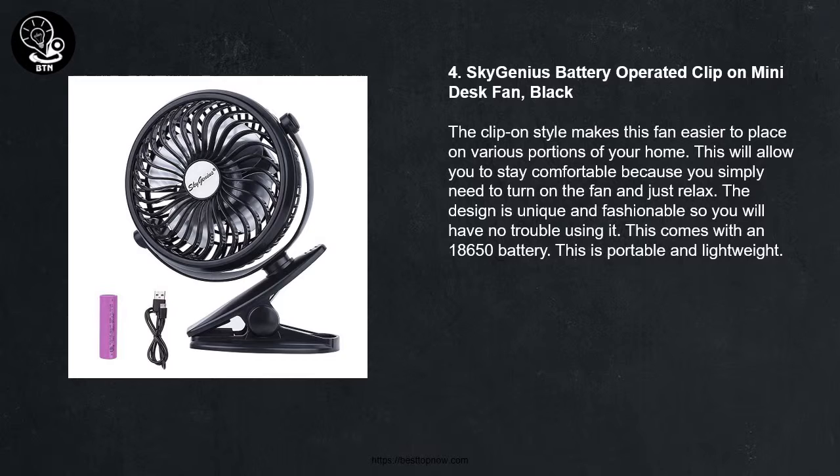4 - Sky Genius Battery Operated Clip-On Mini Desk Fan. The clip-on style makes this fan easier to place on various portions of your home. This will allow you to stay comfortable because you simply need to turn on the fan and just relax. The design is unique and fashionable. This comes with an 18650 battery and is portable and lightweight.